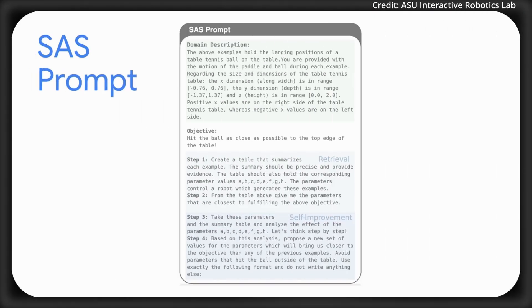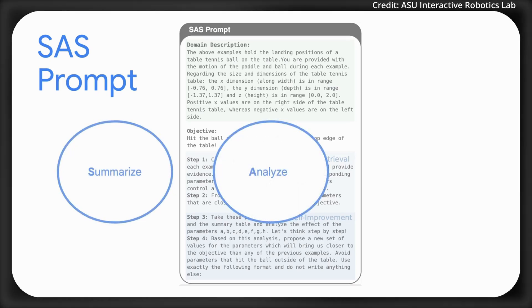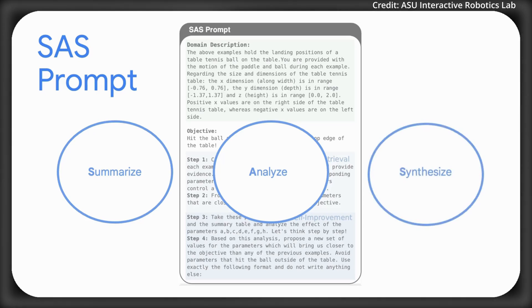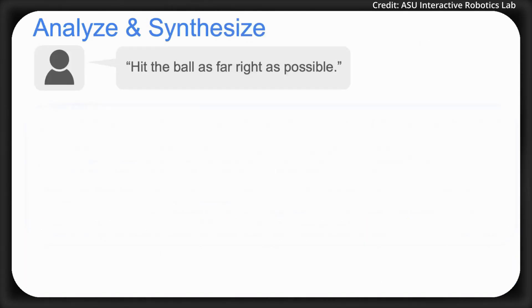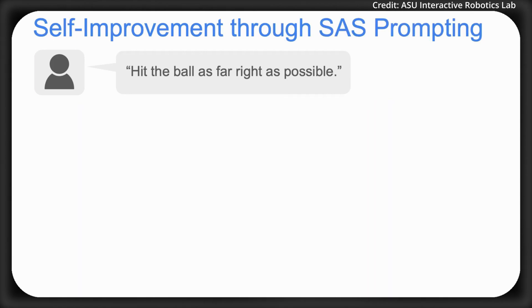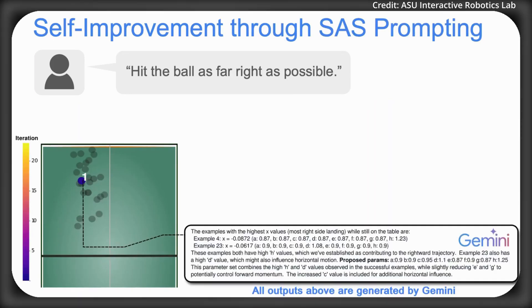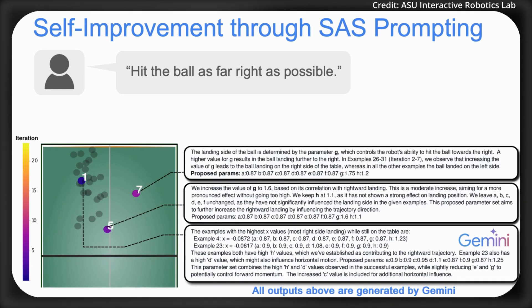SAS Prompt transforms robot learning by consolidating three critical steps into a single LLM-driven process: summarizing past performance, analyzing key parameters, and synthesizing improved actions. Unlike traditional methods that rely on complex handcrafted components like reward functions and update rules, SAS lets robots interpret their own behavior using in-context examples to optimize their actions autonomously. This enables explainable policy search, where robots not only improve themselves but also provide clear reasoning for their decisions within the LLM's framework.